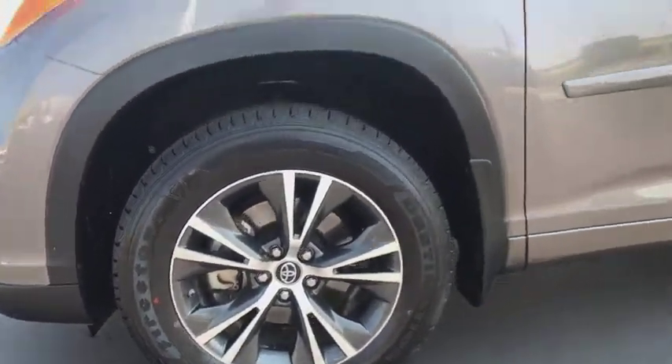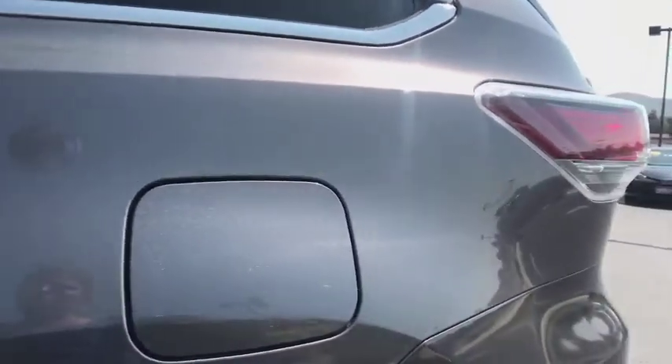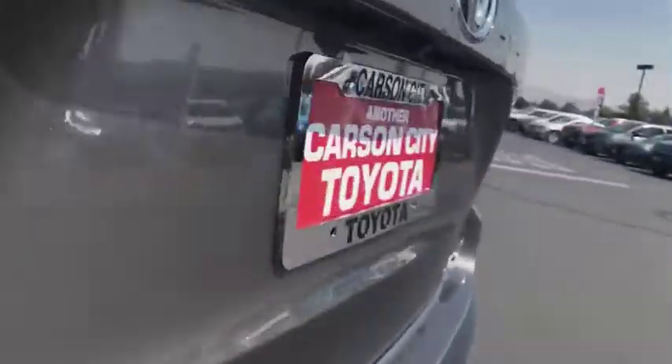Aluminum wheels, auto-dimming rearview mirror, four-wheel disc brakes, AM-FM stereo radio. Is love at first sight really possible? Let us know when you stop in.